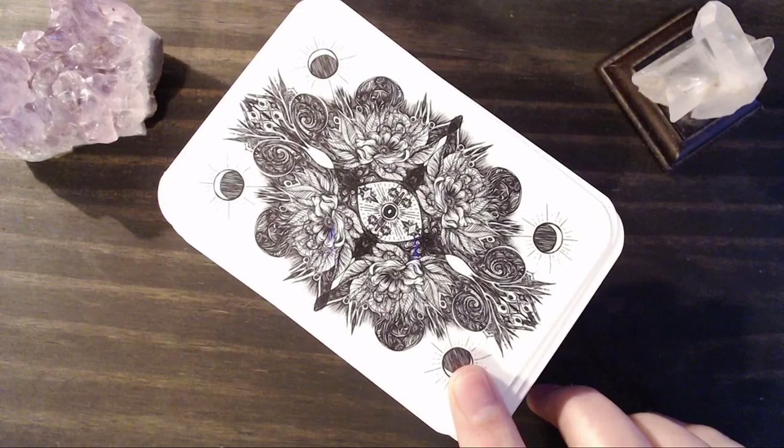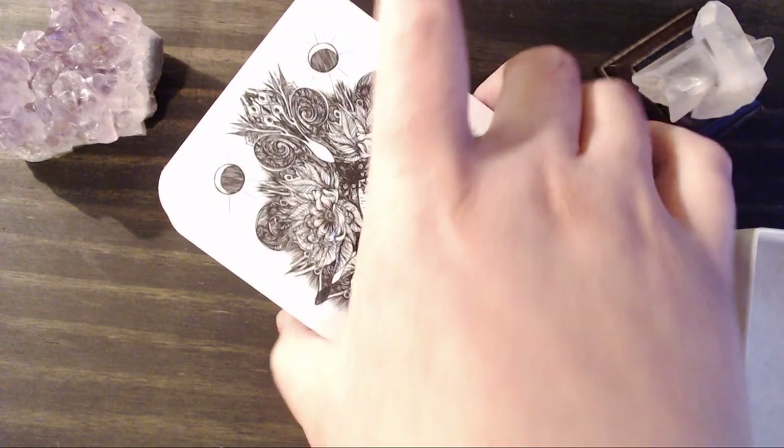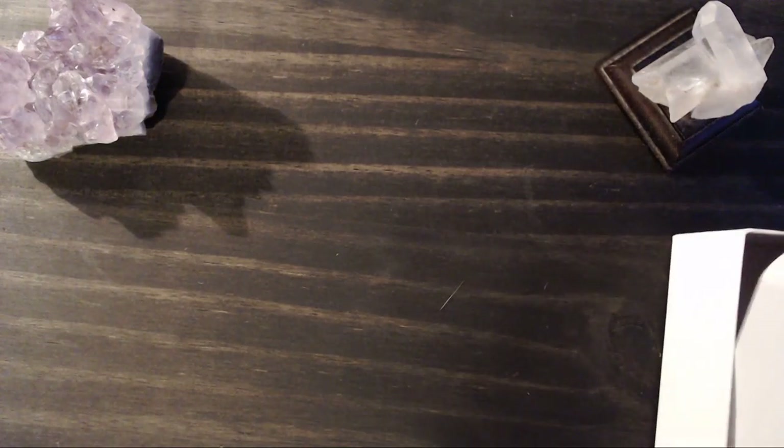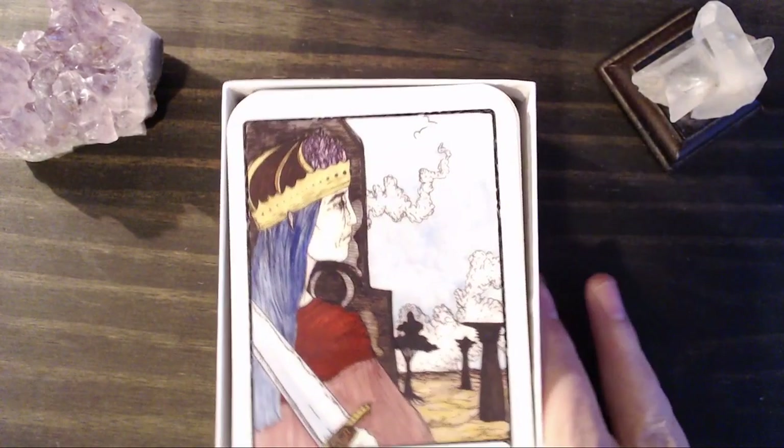I think this would be a great daily draw deck — it's a stunning deck. Check it out. There are a couple different versions; like I said, there is a black and white version. She does have an Oracle deck and another tarot deck that I will more than likely be getting somewhere down the road.